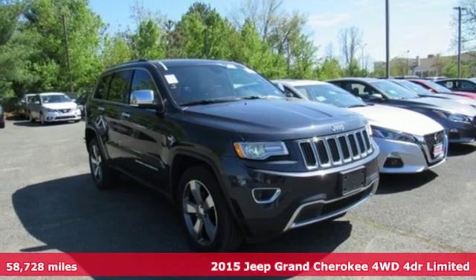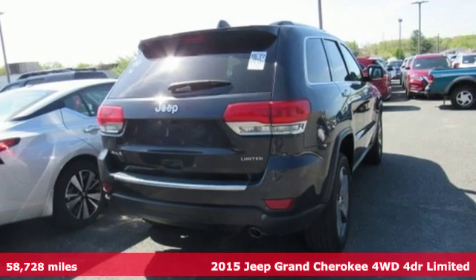Here's a 2015 Jeep Grand Cherokee. Experience the Jeep life.